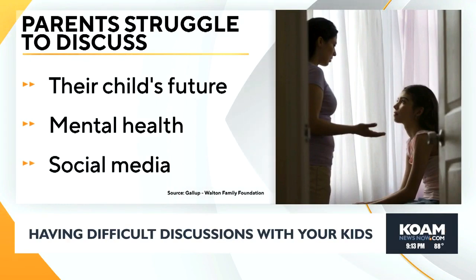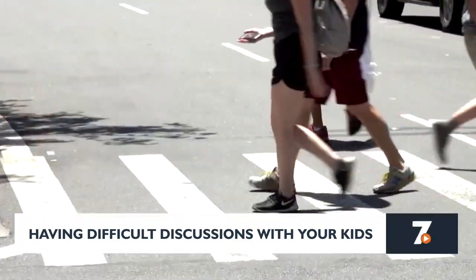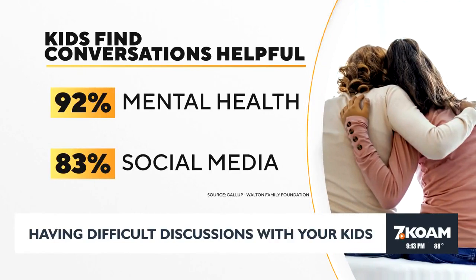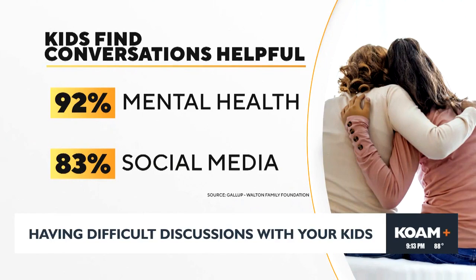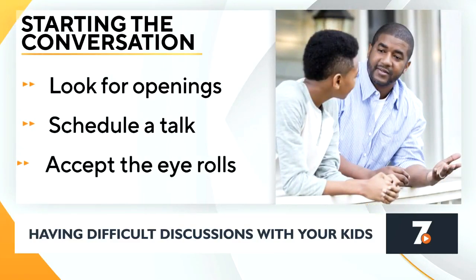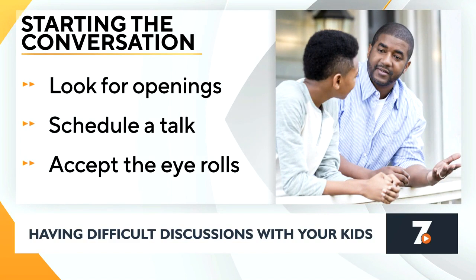New research shows parents often avoid talking to kids about important issues like mental health and social media. A survey from Gallup and the Walton Family Foundation finds parents worry most about their children's future plans, mental health, and experiences on social media — but struggle to discuss those topics. Psychologist Lisa Damore advises: look for openings, listen to when they're bringing it up, keep conversations short since teenagers can't tolerate long chats about charged topics, schedule a talk since teens don't do well when caught off guard, and don't be put off when teens roll their eyes — take it as a signal they heard you.